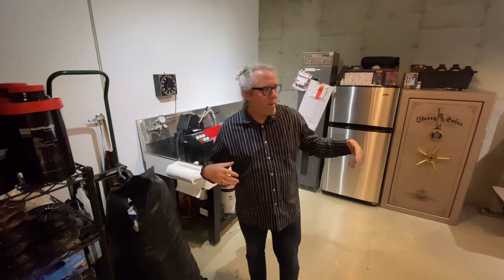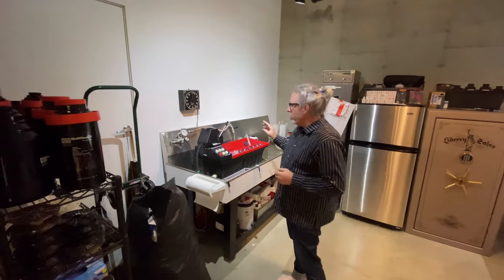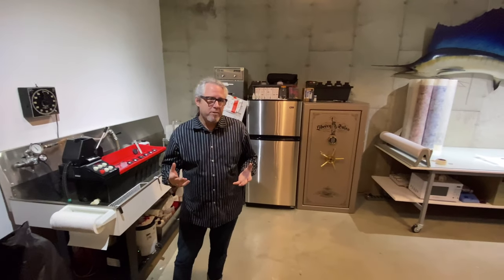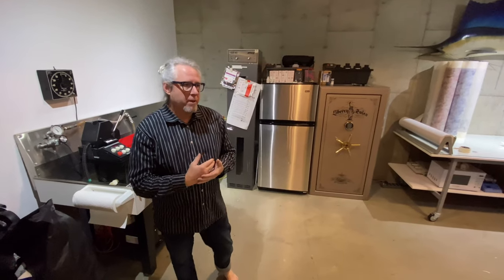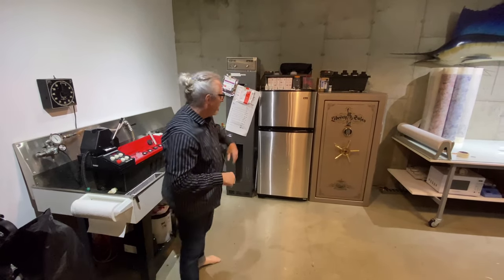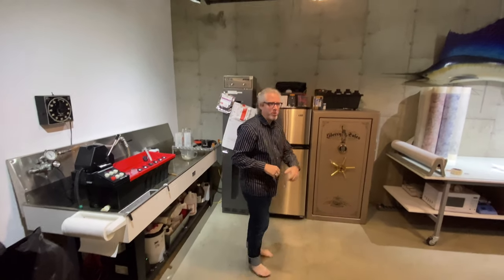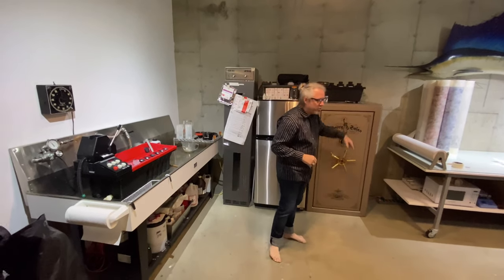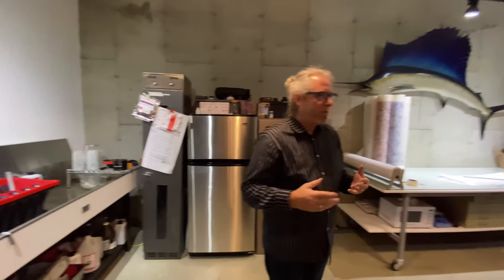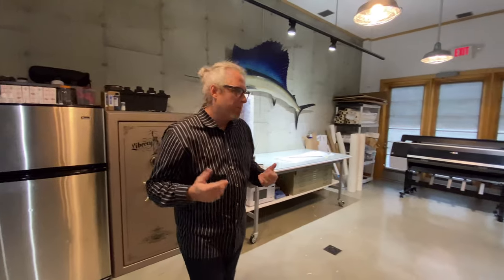In this final room in the studio, this is where I do all of my film processing. I use a lot of different developers, from instant coffee to developers that have unique characteristics with the different films I work with. I've got my refrigerator, which is filled with film. I've got another safe which is filled with even more cameras that I've been collecting over the last 30 years — all for different specific purposes.